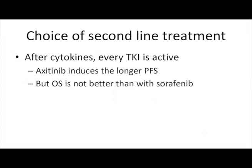If we switch, which second line should we use? After cytokines, every TKI is active. Axitinib induces a longer PFS — that's what we observe in the AXIS study. But interestingly, overall survival is not better than with sorafenib. The question is whether PFS or OS is the most important endpoint in second line. I still don't know, but you can use every TKI available after cytokines.